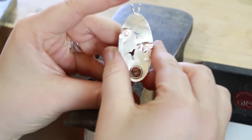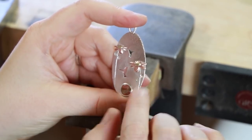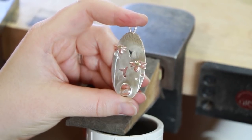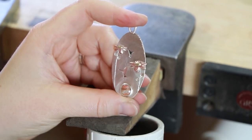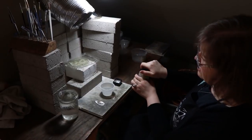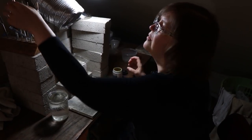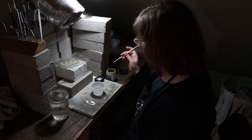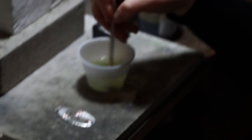Now this is ready for a patina. The patina kind of darkens the detail - it'll make the leaves a little bit darker and darken around the flowers. We'll get the whole piece dark with the patina and then take the high areas back down so they're shiny again. We start with warm water and then use a sulfur compound called liver of sulfur, which is fairly non-toxic, but we do have ventilation so we're not breathing fumes.